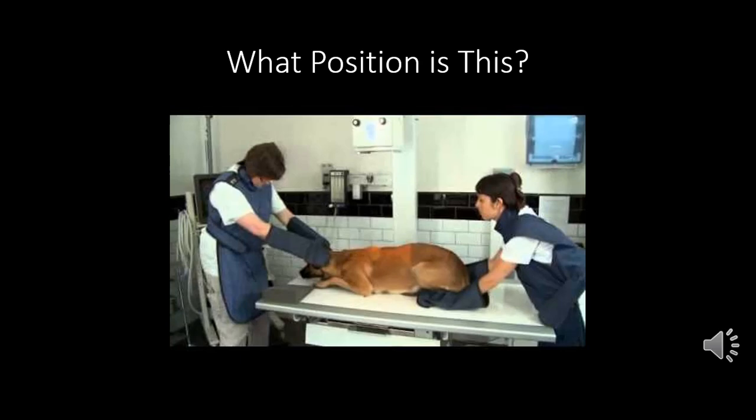Typically almost all x-rays are taken in VD positioning — patient laying on their back with their belly up. The DV position is usually done on patients whose breathing is compromised and who can't tolerate laying on their back. They start panicking because their lungs may be filled with fluid, or they're in heart failure and it's very difficult for them to breathe. Anytime a patient has compromised breathing, always do a DV versus a VD.